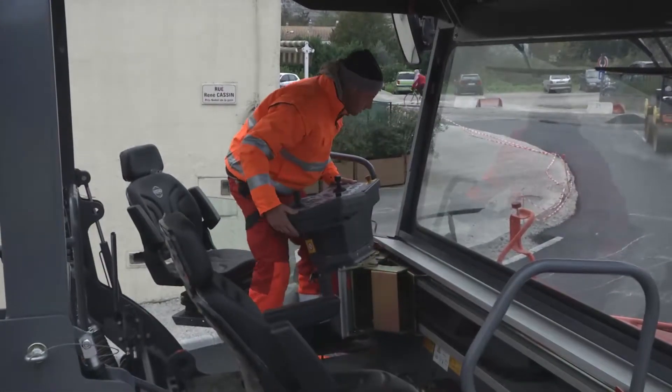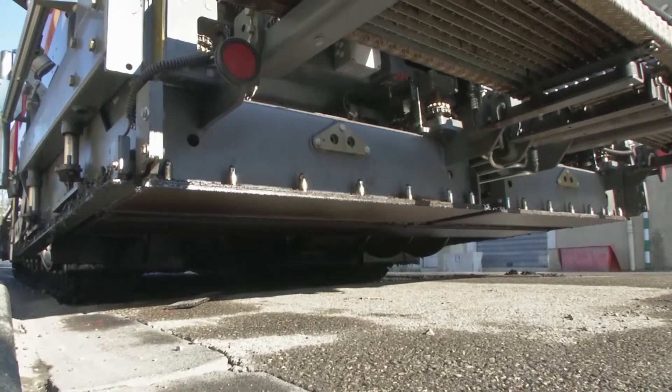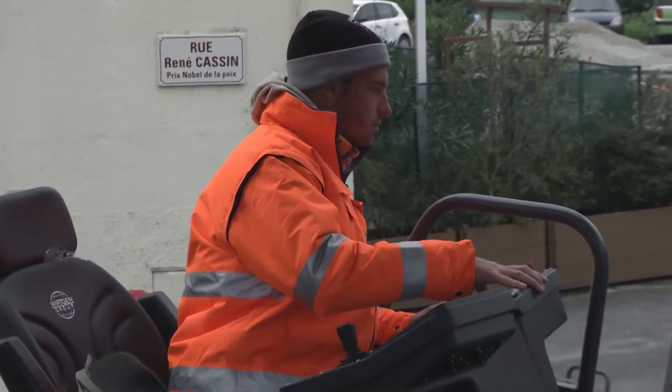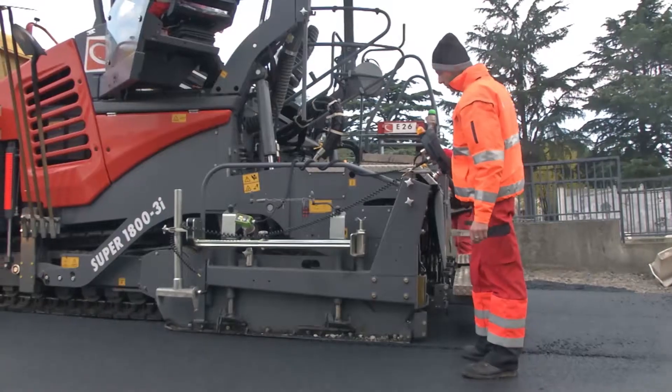The contract for this work was awarded to the Cheval Group. The first step involved milling off the old road surface. Cheval then deployed its powerful yet compact Super 1800-3i paver.